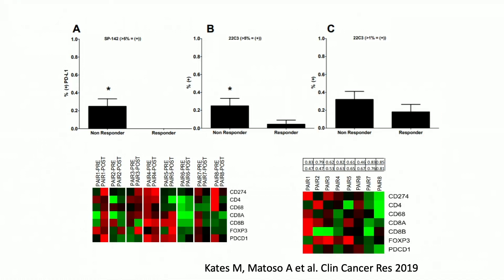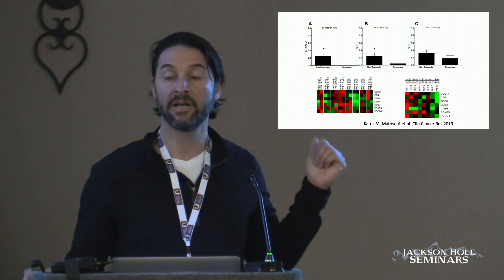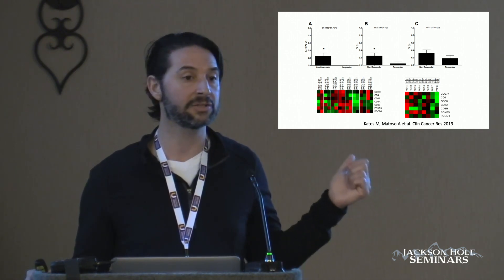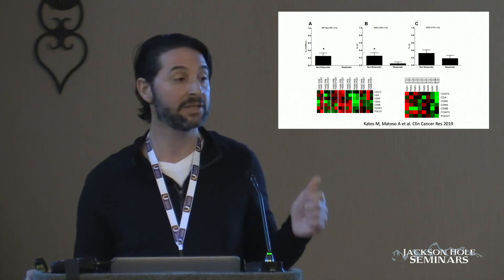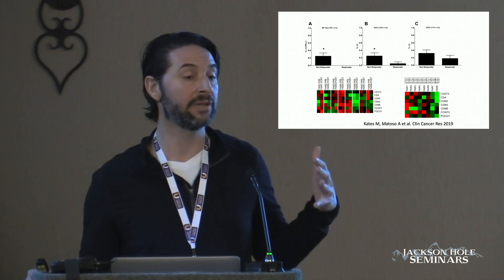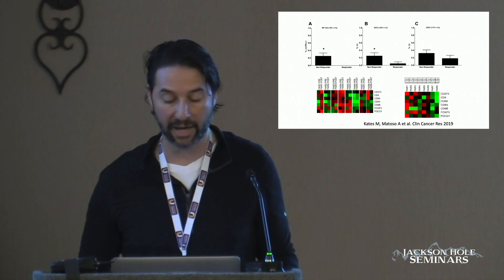We also sequenced all the tumors — we did RNA-seq to look at subtype classification. We found nothing: no difference in subtype classification, basal versus luminal, in our BCG-responsive and unresponsive disease. We also found that the RNA-seq did not correlate with the immunohistochemistry. I would argue that doing sequencing may not be the way to determine a biomarker in this setting.